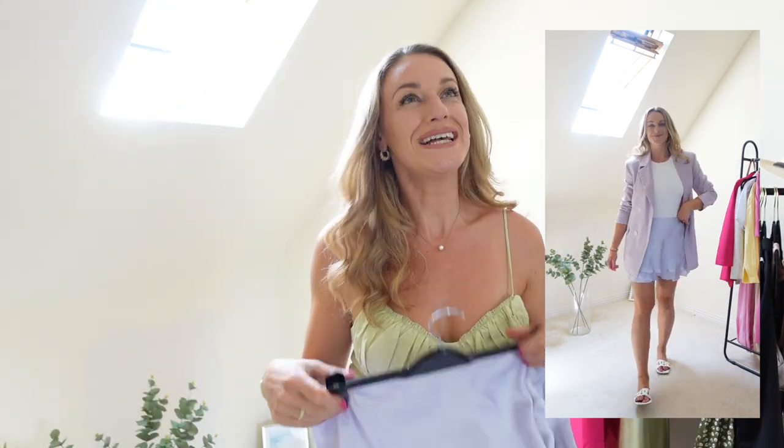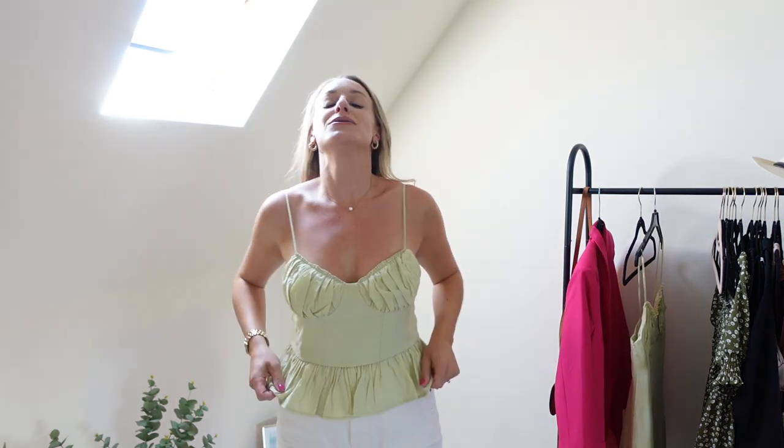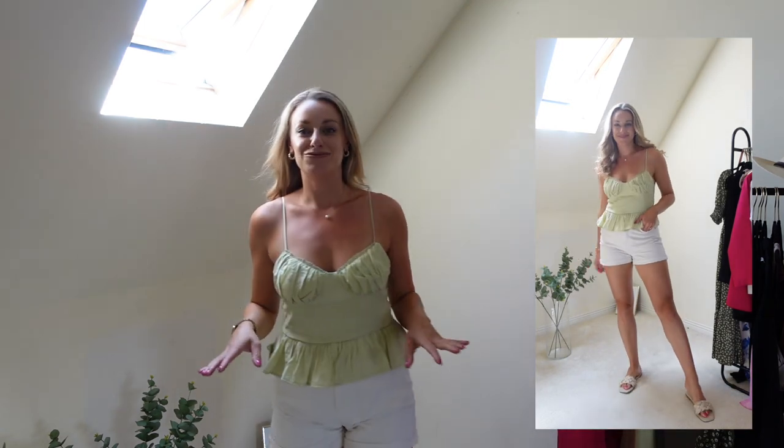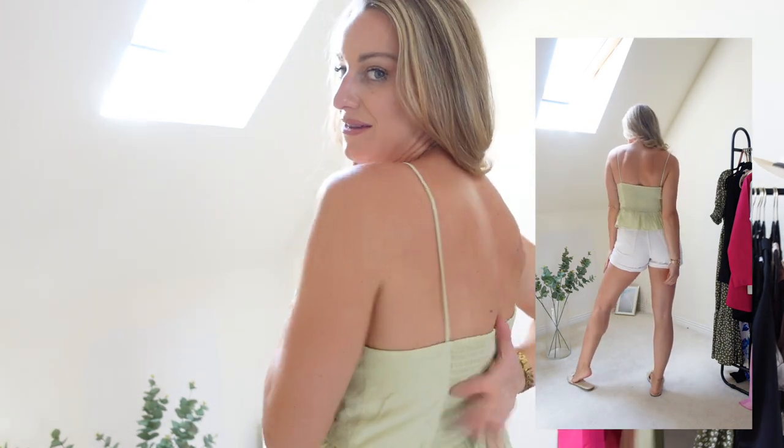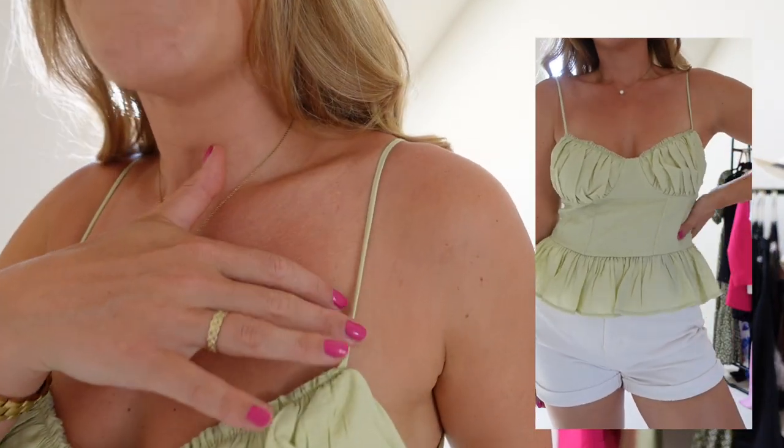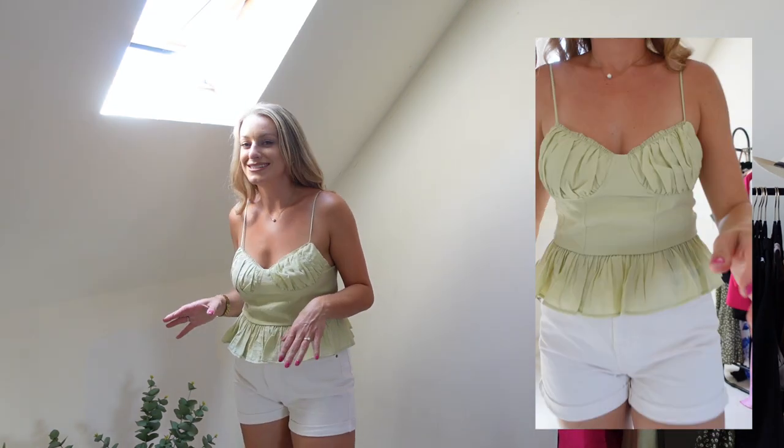I also want to talk about this little top. They ran out of size 12s so I got the 14 and it actually fits great — I think it's because of the stretchy back detail which allows it to accommodate different sizes. I love the sage green — it's like an olivey sage, almost lime. I like the peplum bottom, the bust area, the little detail, and the thin straps. I really love it when tops have the elasticated back because it helps it fit better. This was only £5 in the sale — don't walk, run!